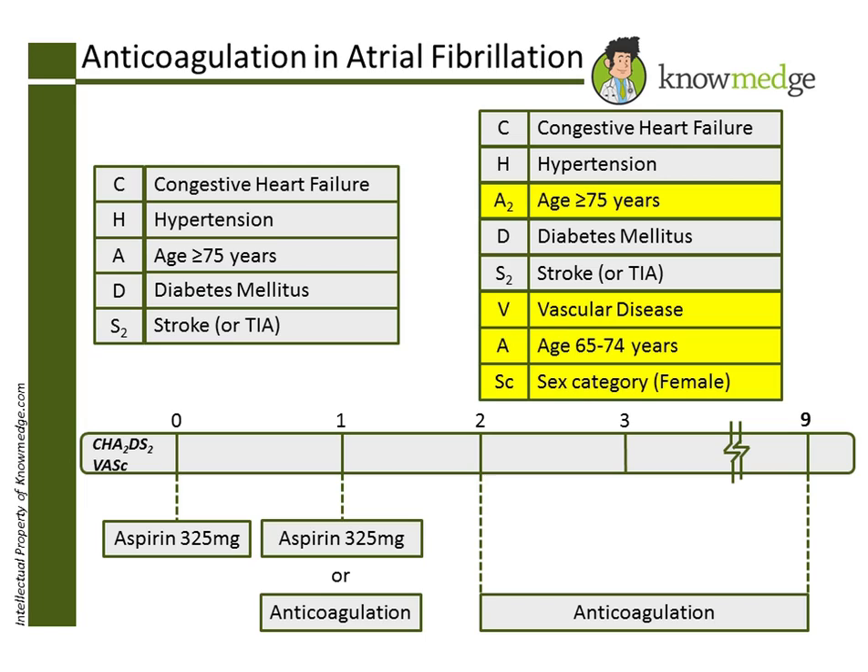Choice D, warfarin with target INR 2.5-3.5, is also incorrect. While warfarin is used for AFib in patients with a higher stroke risk, the target INR is generally 2-3. A higher target of 2.5-3.5 should be used in patients who develop thromboembolism while on warfarin with the lower target.